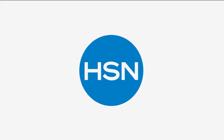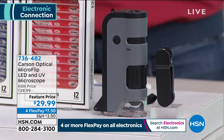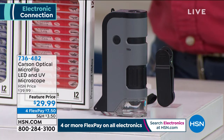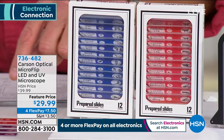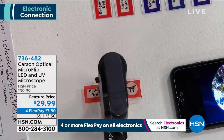A lot of you are homeschooling your kids and looking for activities to do at home. We're going to open up the world of science and nature with this — it's from Carson, the Optical Micro Flip LED and UV Microscope. When I was a little kid I got my first microscope and absolutely loved it. It's a compact microscope with a lens on top. When you order today you get the microscope plus two dozen slides: a dozen insect slides and a dozen animal slides. I've got a butterfly wing under the microscope right now.